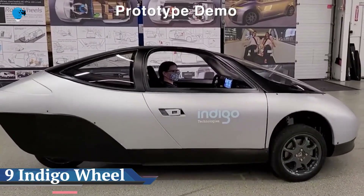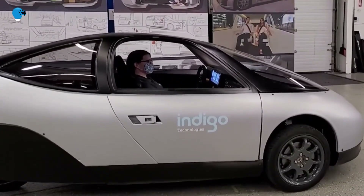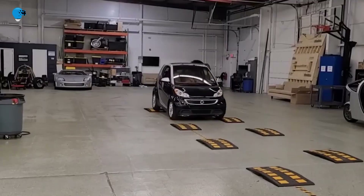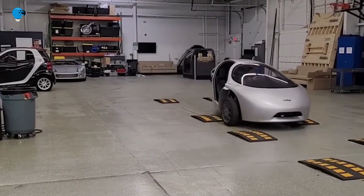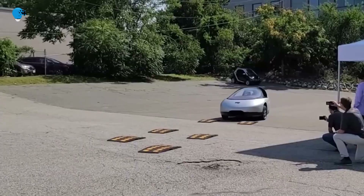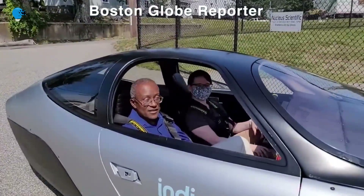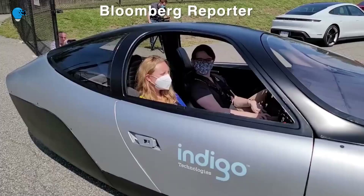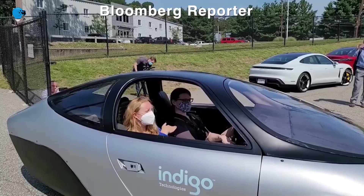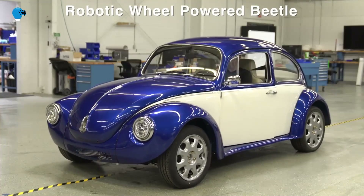Indigo Tech to deliver grid-sustainable robotic wheel EVs for the digital-first economy. Indigo's patented robotic wheels enable breakthrough ultra-efficient electric vehicles with superior ride comfort and handling. Woburn, Massachusetts — March 8th, 2021: Indigo Technologies, the MIT-born electric mobility company and OEM that invented the robotic wheel with electric suspension and propulsion integrated into each wheel, will deliver ultra-efficient light EVs with superior ride comfort and handling previously not achievable with conventional motor and suspension systems.